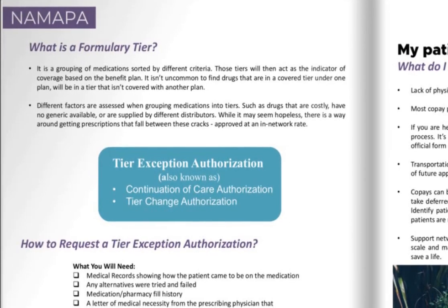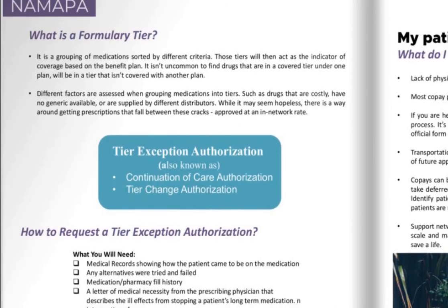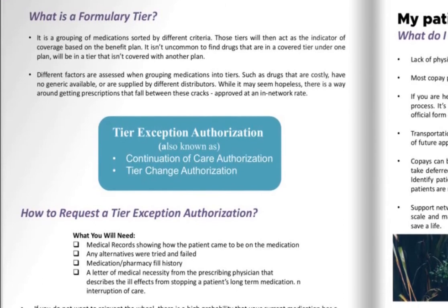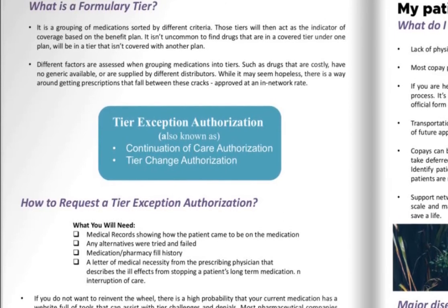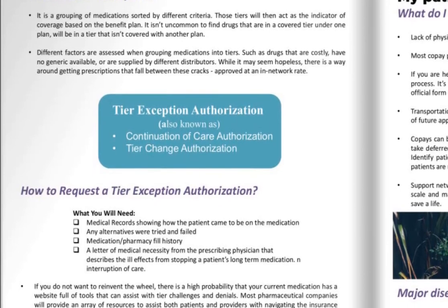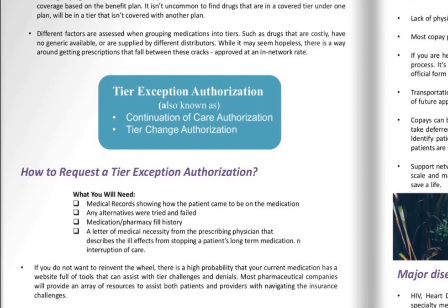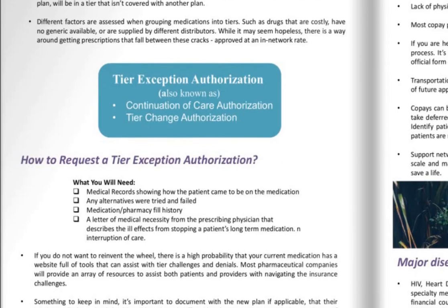Let's talk about tier exception authorizations, also known as continuation care authorizations or tier change authorizations. When requesting a tier exception authorization, call into the plan and ask what their process is. More than likely you will need medical records showing how the patient came to be on the medication, any and all alternative medications that were tried and failed, the medication pharmacy fill history, and a letter of medical necessity from the prescribing physician describing the ill effects from stopping the patient's long-term medication. If you don't want to reinvent the wheel, your current medication likely has a website full of tools to assist with tier challenges and denials, and most pharmaceutical companies provide resources to assist both patients and providers with navigating insurance challenges.